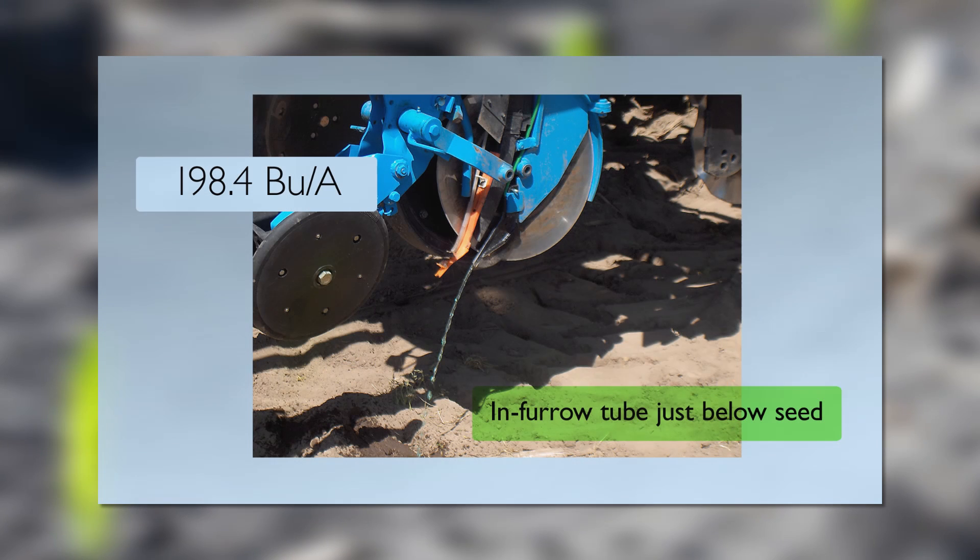In this experiment, the third placement option seemed to be the best choice. An in-furrow tube placed fertilizer just below the seed drop area. Developing roots had easy access to the fertilizer, and as a result, the placement option averaged 198.4 bushels per acre over two years. Use of the seed firmer is still recommended for this placement option.